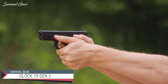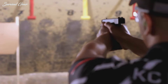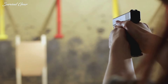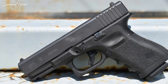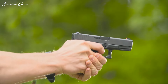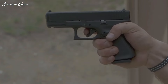Glock 19 Gen 3. If you want the Honda Civic of guns, a Glock is perfect. It won't be flashy, but it will be outstandingly reliable and has room for a host of modifications and upgrades. Unfortunately, California law doesn't allow for Gen 4 or Gen 5 pistols from Glock to be sold, so don't even bother asking your local firearms dealer. Don't let that get you down — the Glock 19 G3 is a solid handgun. In fact, some people prefer it to the newer versions.